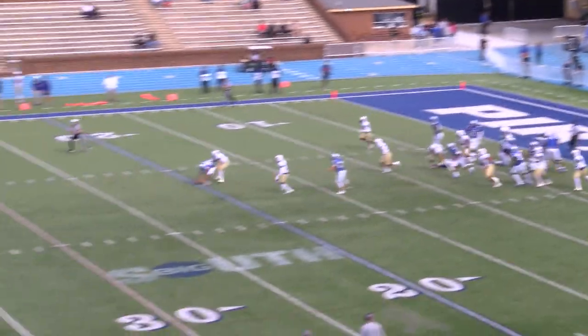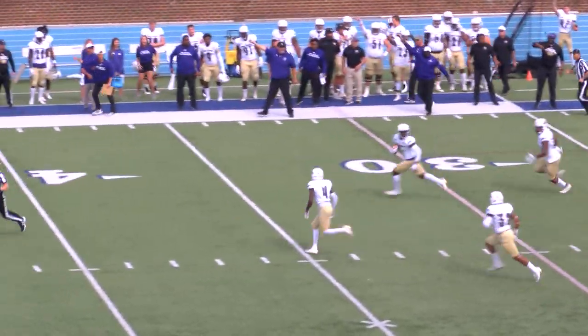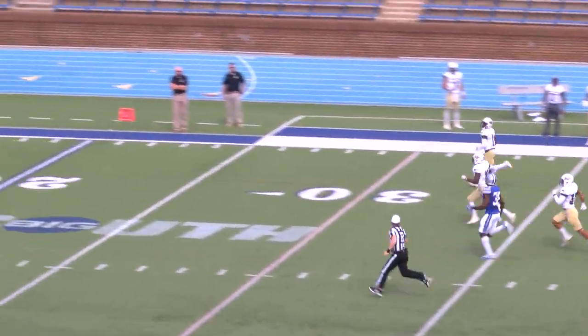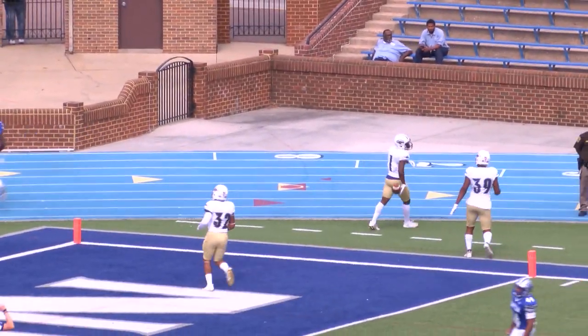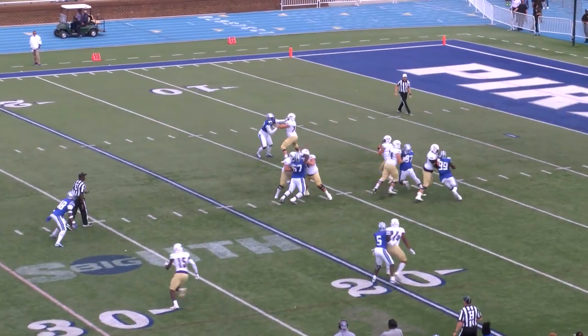From Evan Lomax, and the snap is dropped. North Alabama will have a chance to return it. Bracey has it at the 30, sprinting down the near sideline. He's at midfield, one man to meet. He has blockers in front of him. He's at the 20, he's at the 10. A.J. Bracey will jog into the end zone, so North Alabama gets two points on the board.